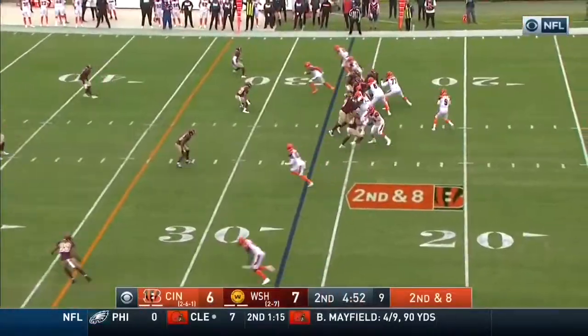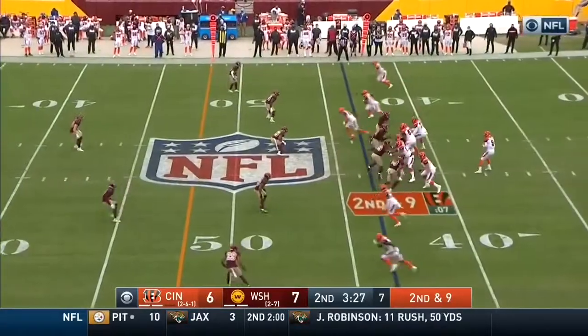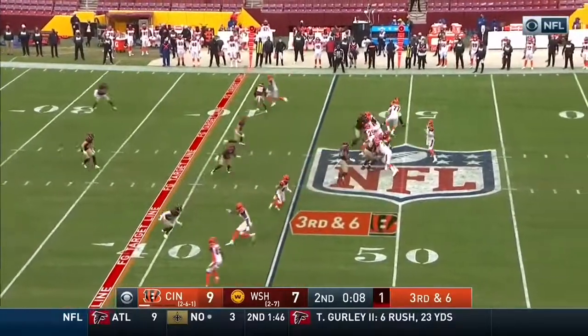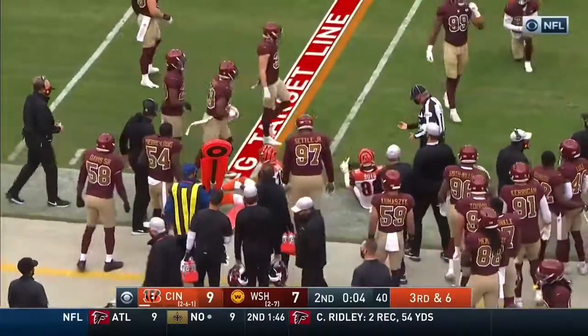The challenges continue to pile up for this defense. Burrow's second down pass — first down to Bernard. Burrow from the shotgun here on second and nine, delivers quickly near side — first down Boyd. Third down pass, it's low, it's taken by Boyd — Boyd will get out of bounds and they will indeed stop the clock.